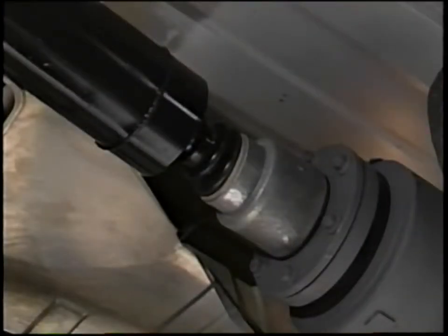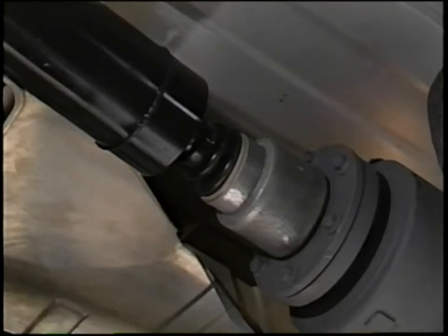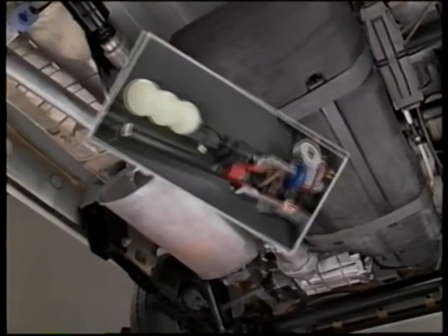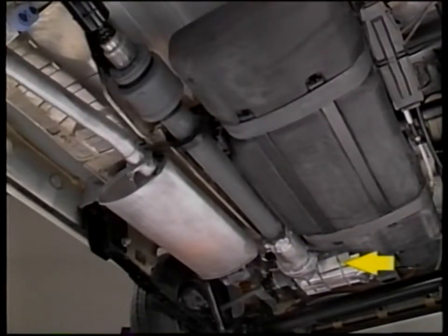At the rear of the propeller shaft is a fixed tripod type CV joint. The propeller shaft provides torque to the rear driveline module, which includes the viscous coupling, rear torque tube assembly, vacuum actuation system, dog clutch, overrunning clutch, and the rear carrier assembly.